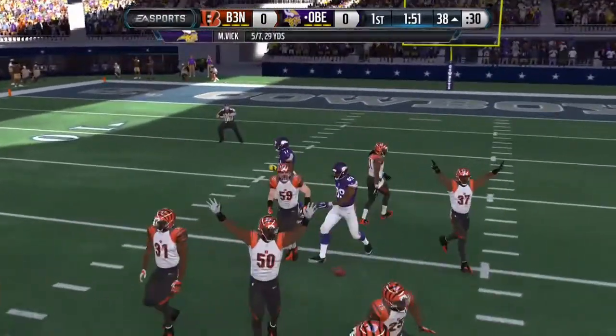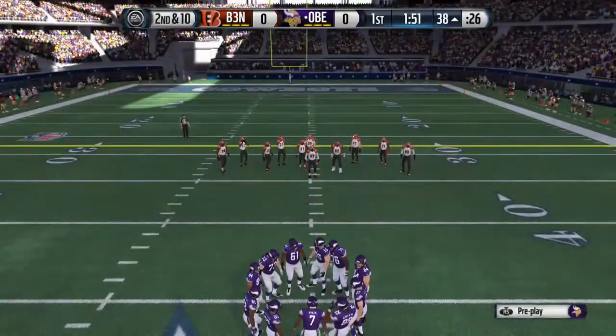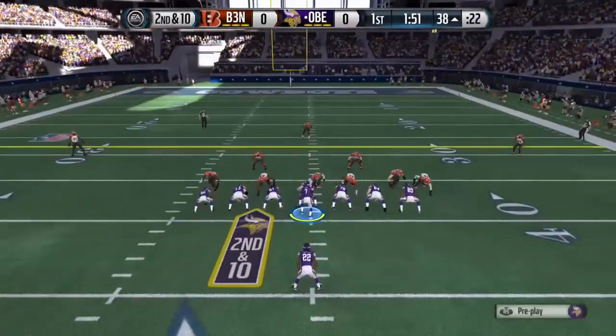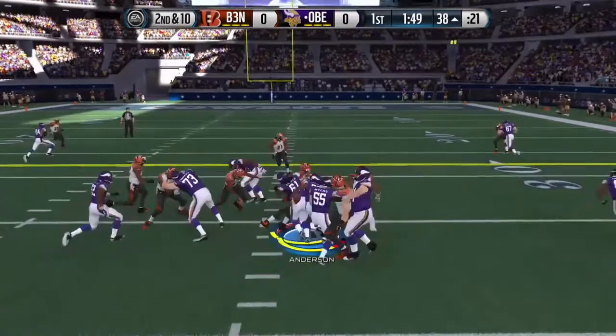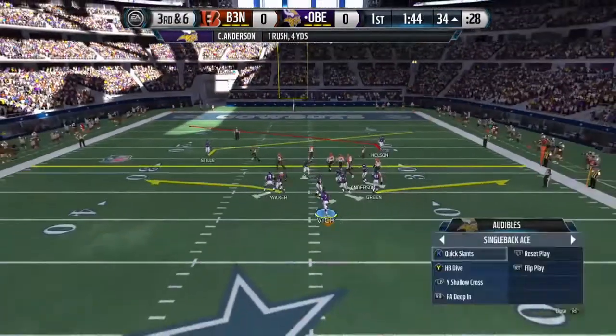Pass batted down, incomplete. To be a great defensive back in the NFL, you have to read the receiver — when those hands go up, you do the same. That time the defense knocks the football down. The Vikings take it from the 38 and it'll be third down.